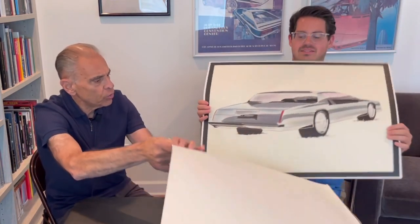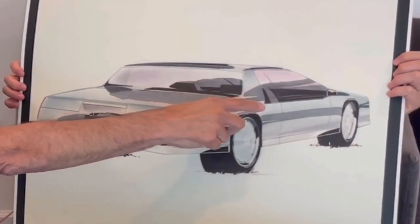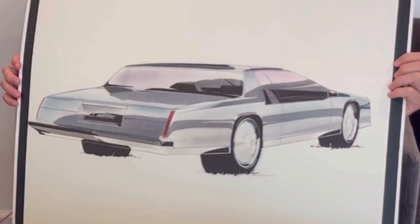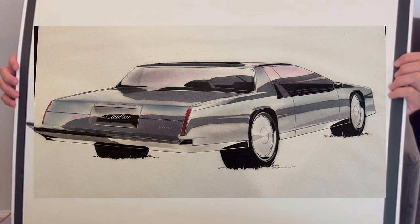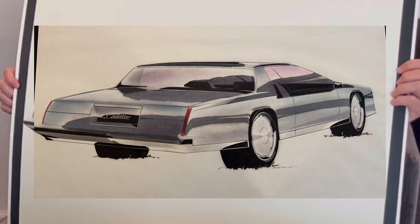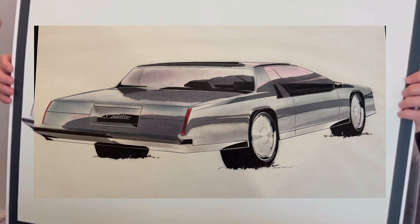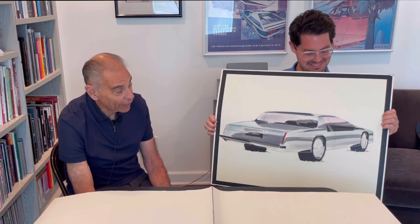This last one is kind of interesting — you've got like a little basket handle here. That was an Eldorado. The roof panel would have lifted out. I was hoping it had a stainless steel roof cap. Could have been a Biarritz — because they did have the Biarritz. It had chrome moldings that went along the fender and the half-vinyl roof.